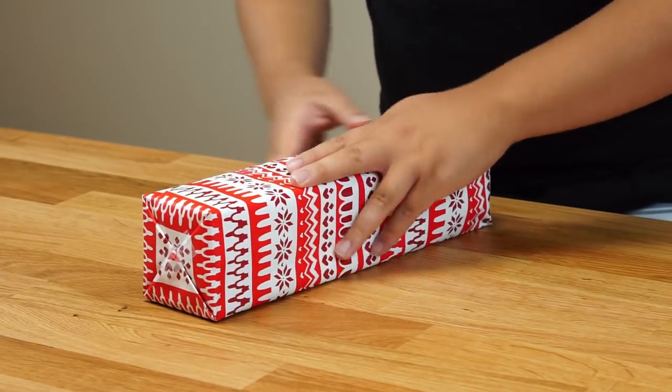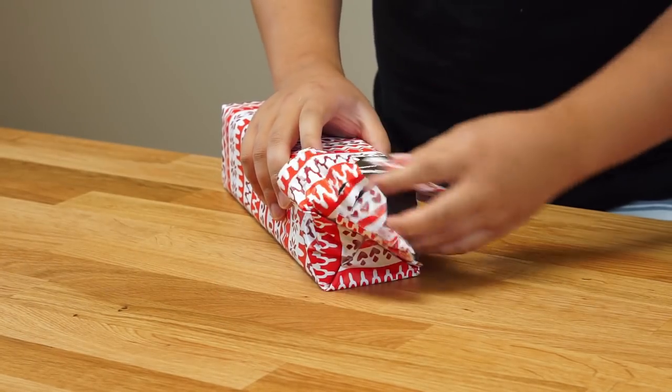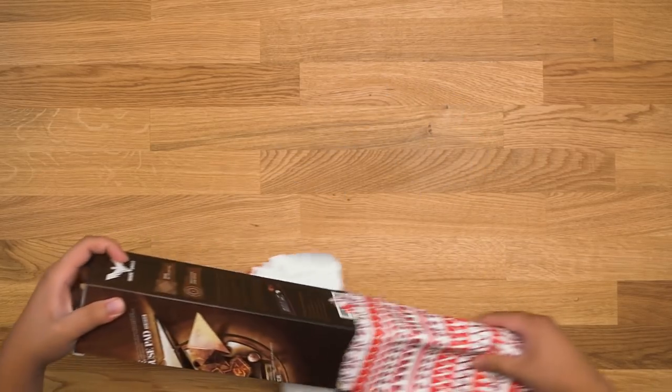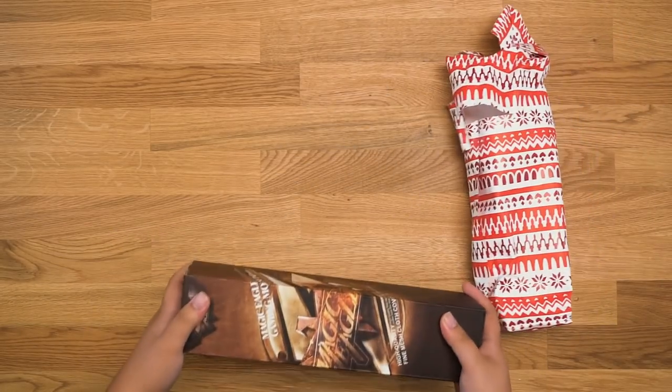It's very light. Alright, let's begin. Oh, it's a mouse pad! Oh my god. Guys, I have this exact mouse pad at home.